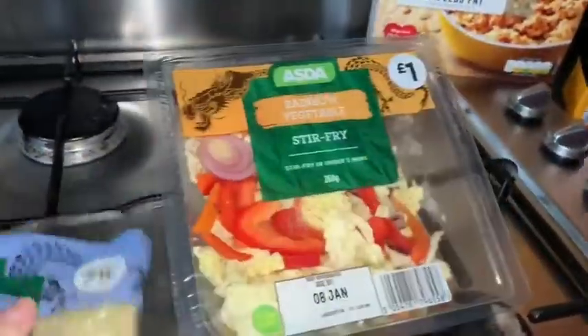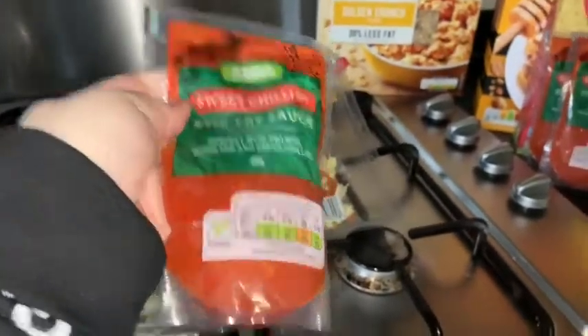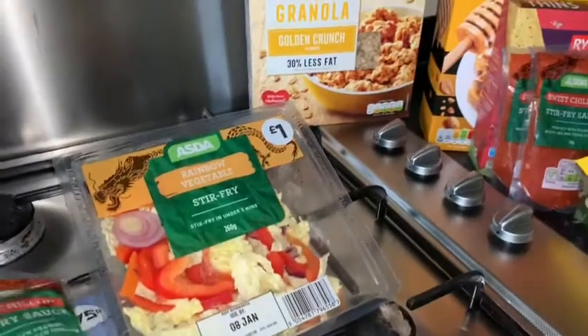With the rainbow vegetable stir fry veg — that's one meal and we use the sweet chili stir fry sauce from Asda. That's our favourite one, the sweet chili stir fry sauce, but we prefer the one from Morrisons. It's the sweet chili and ginger one — we can't remember what it's called but it's still like the same sweet chili.